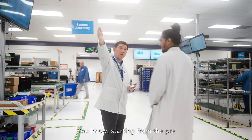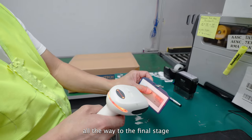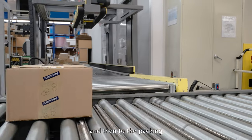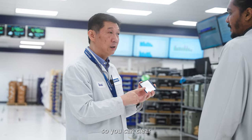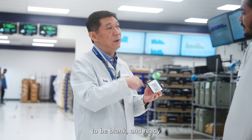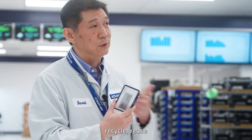Starting from pre-assembly to assembly and to integration, all the way to the final stage, and then to packing and shipping and close. This one can be reused because you can clear it to be blank and ready to serve the next order. So this is more like a reduce, recycle, reuse approach.